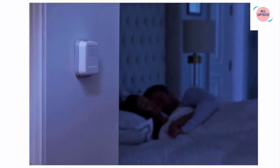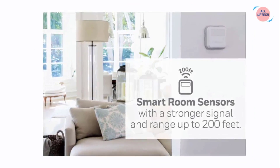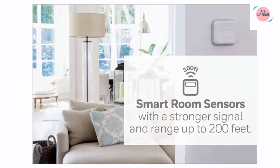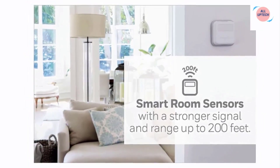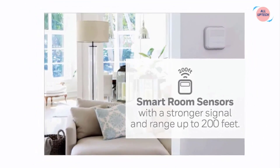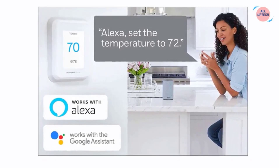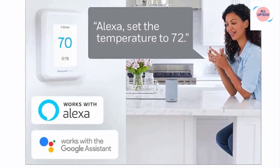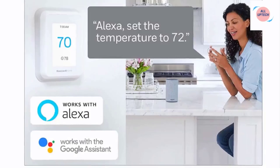Or let the smart room sensors automatically detect which rooms people are in and focus comfort where it matters automatically. The battery-powered smart room sensors utilize unique Honeywell Home technology to deliver an efficient signal up to 200 feet range, which could be further depending on home construction. The T9 smart thermostat can handle multiple rooms to focus on — requires sensors sold separately.